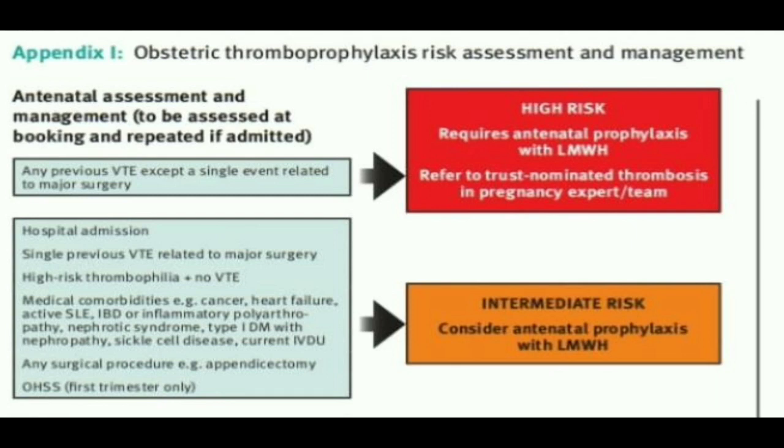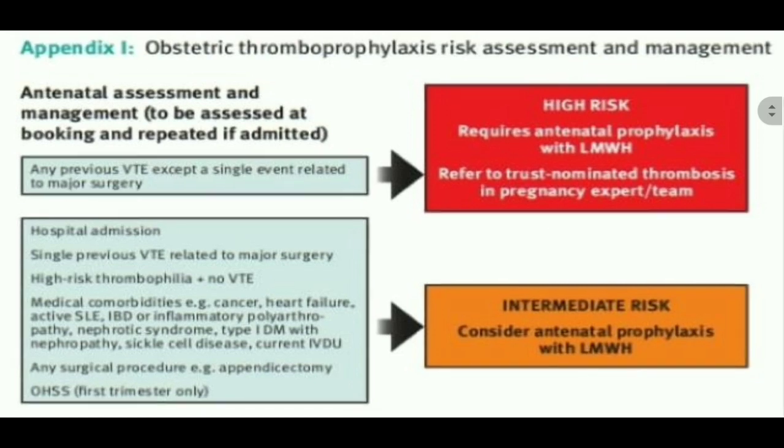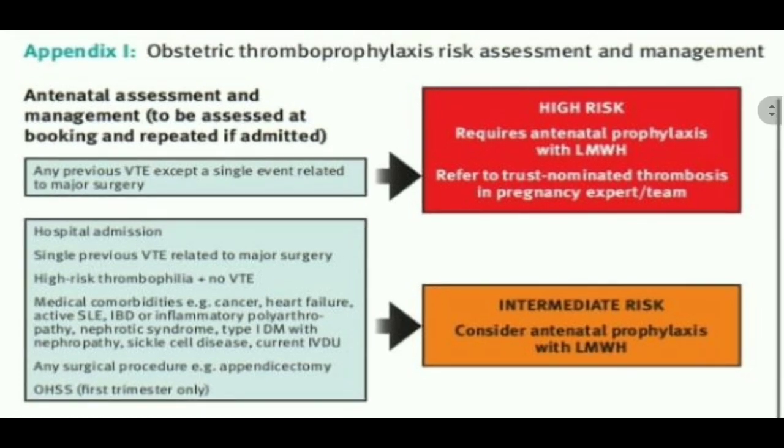We have certain groups of patients which go in the red box, meaning the high risk group. Each part will have score 4. If the patient has any previous VTE which is unprovoked — meaning not related to any single surgery or any other event — any single VTE except one related to major surgery, those patients are among the high risk group with score 4.